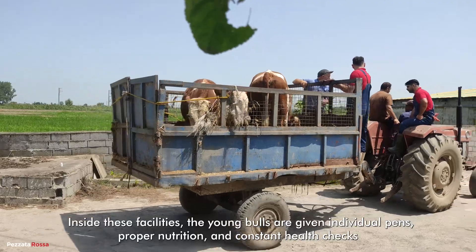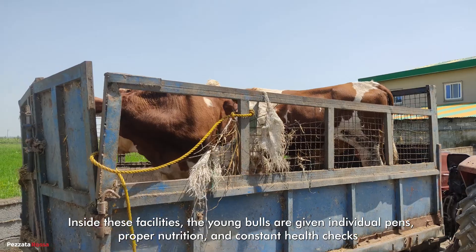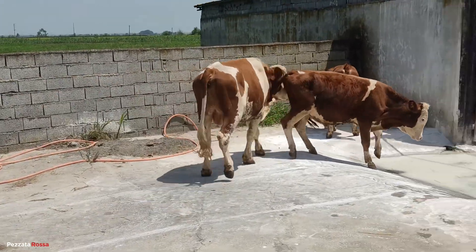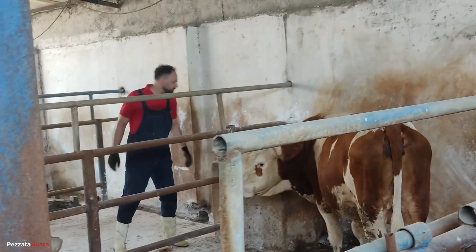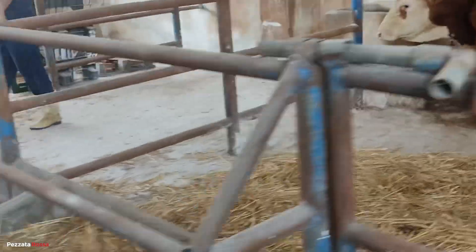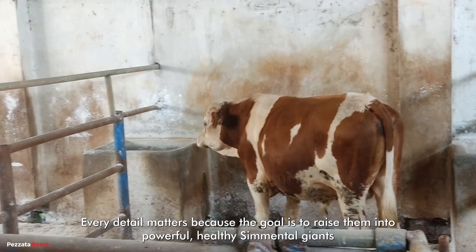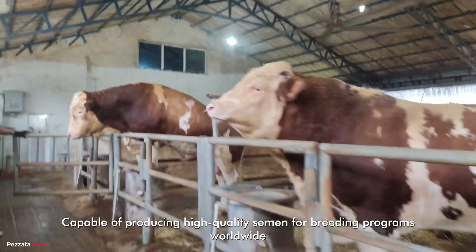Inside these facilities, the young bulls are given individual pens, proper nutrition, and constant health checks. Every detail matters, because the goal is to raise them into powerful, healthy cemental giants capable of producing high-quality semen for breeding programs worldwide.